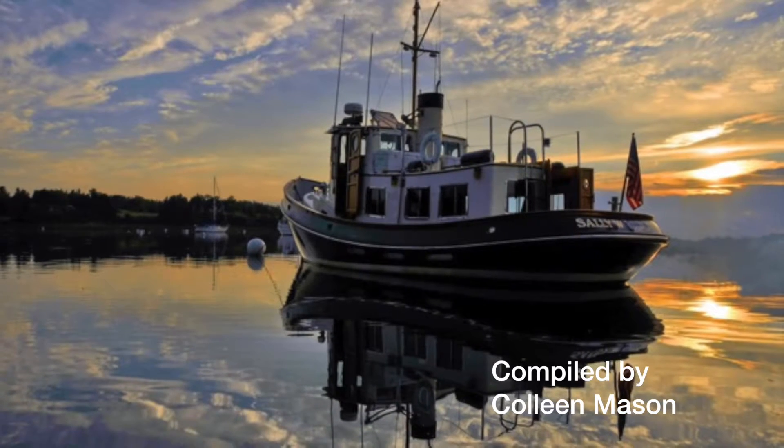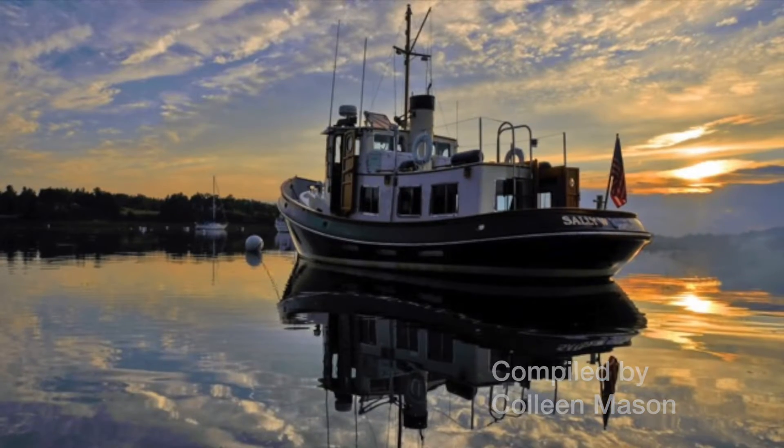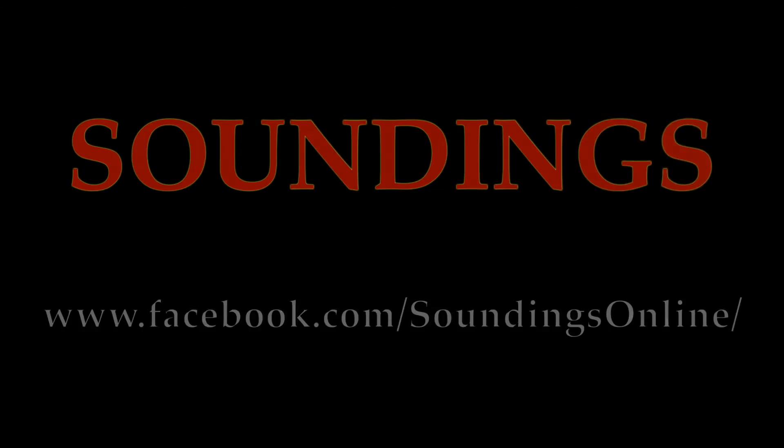Want to know more? Check out the Soundings April 2017 issue. For other boat stories and news, go to SoundingsOnline.com.